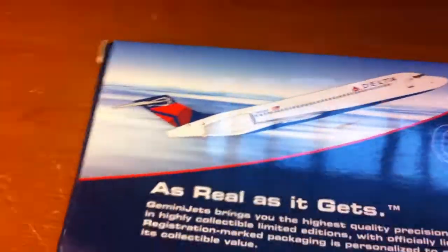Over here is the plane image in 2D. Gemini Jets — as real as it gets. Then there's the Facebook page, Boeing officially licensed products, made in China. 2016 Gemini Jets release.